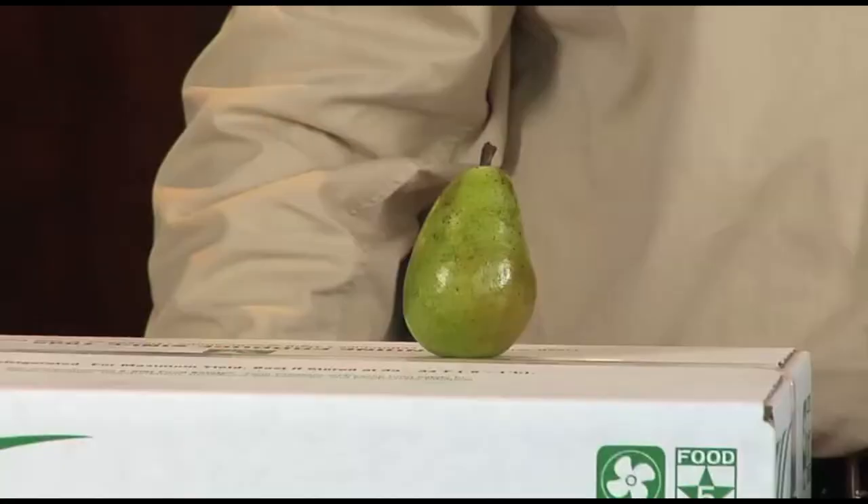The flavor and texture offered from pears are excellent complements to sharp cheeses, crunchy nuts, tangy vinegars, bitter chocolate, spicy ginger, and salty charcuterie.